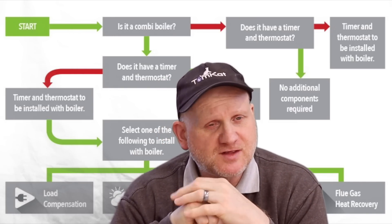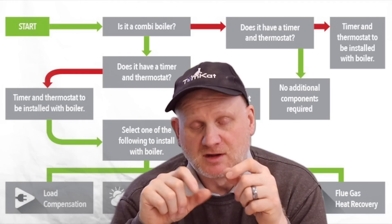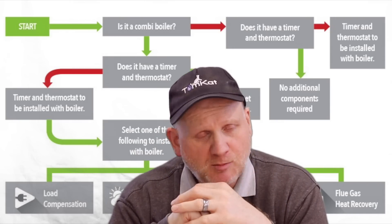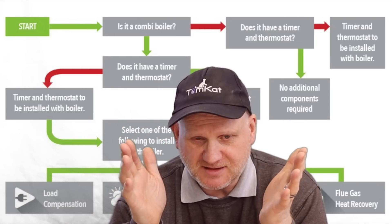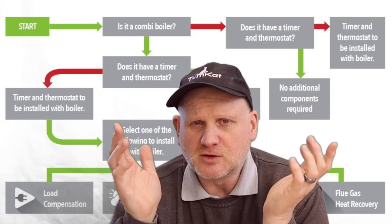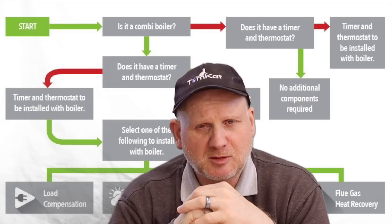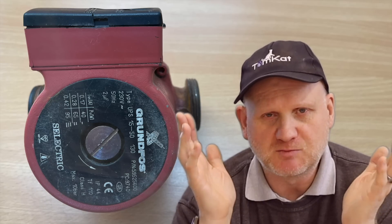On the 6th of April 2018, the government changed the ERP legislation and brought in Boiler Plus, which meant boilers had to be over 92% efficient. If it was a combi boiler, we had to put a time clock and thermostat in, and the thermostat either had to be smart controls or load compensation, or we could put weather compensation in, or even flue gas heat recovery to comply with Boiler Plus.